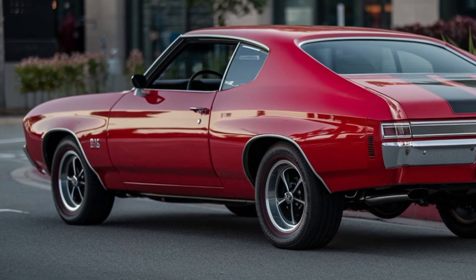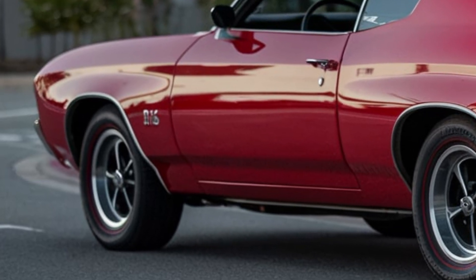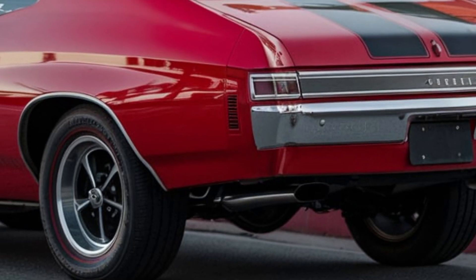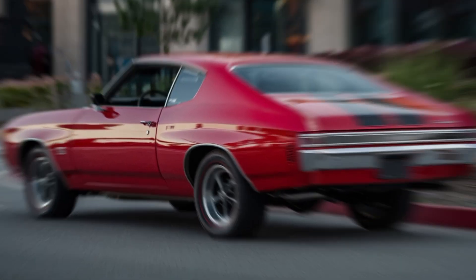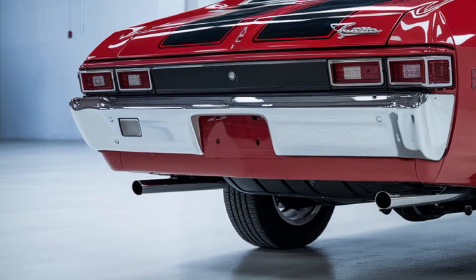Over the decades, the Chevy Chevelle has become more than just a car. It's a symbol of American automotive culture. From its appearances in blockbuster films to its prominence at car shows and auctions today, the Chevelle remains a sought-after classic. The combination of power, design, and nostalgia keeps it firmly rooted in the hearts of enthusiasts and collectors alike.